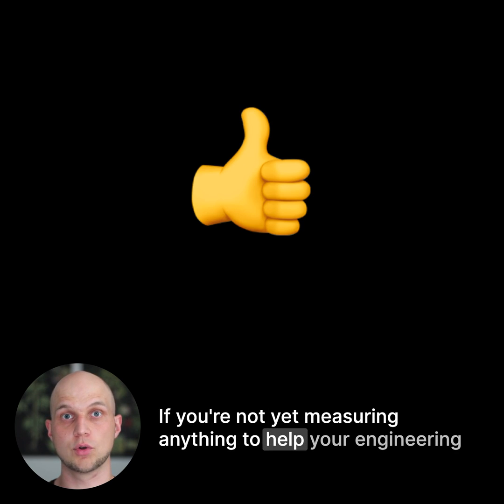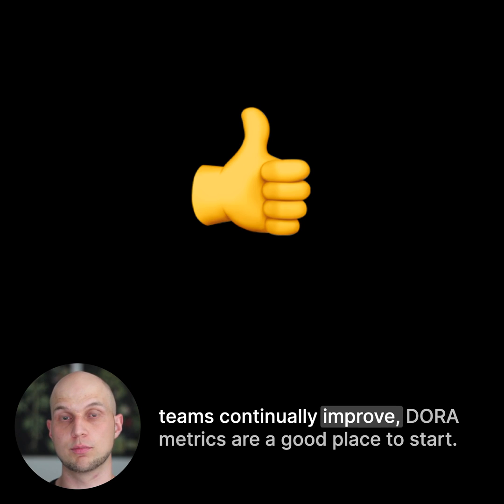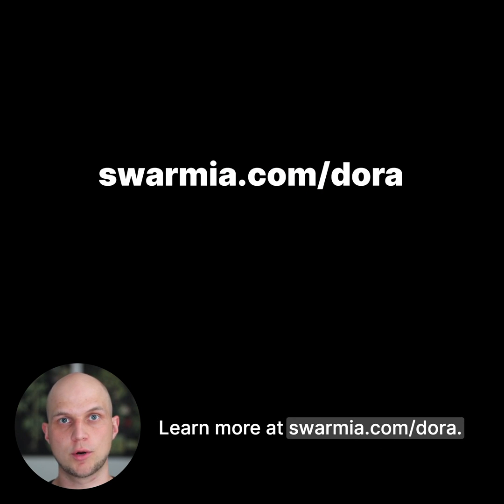If you're not yet measuring anything to help your engineering teams continually improve, Dora Metrics are a good place to start. Learn more at swarmia.com/dora.